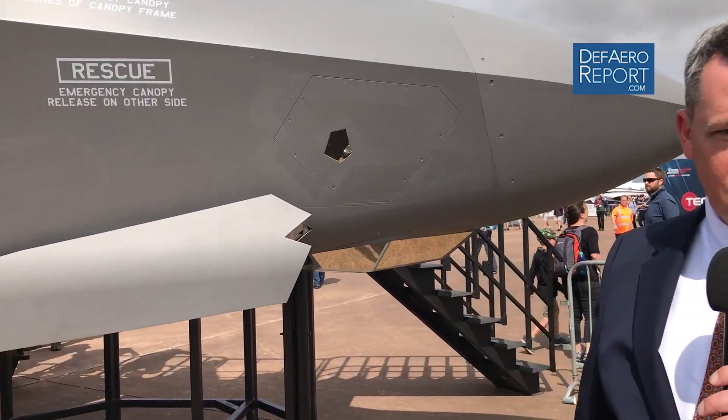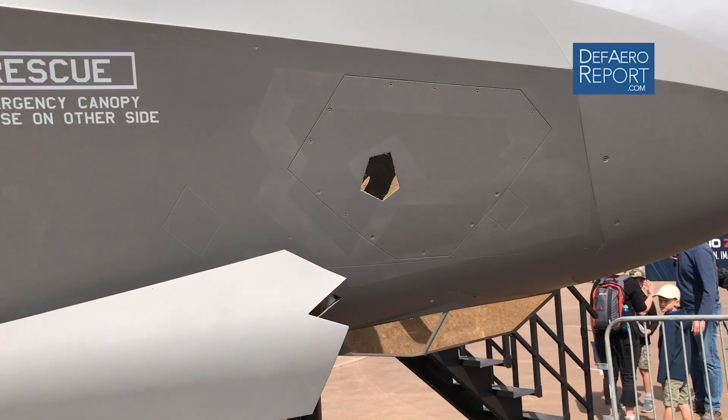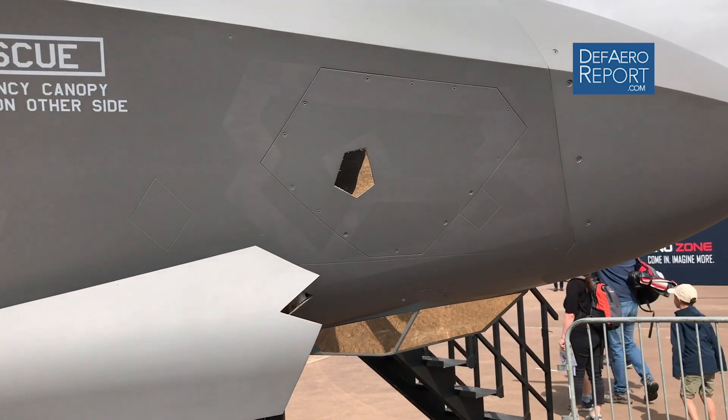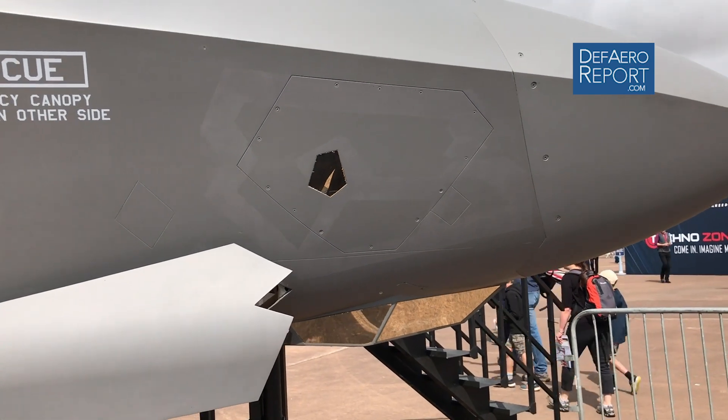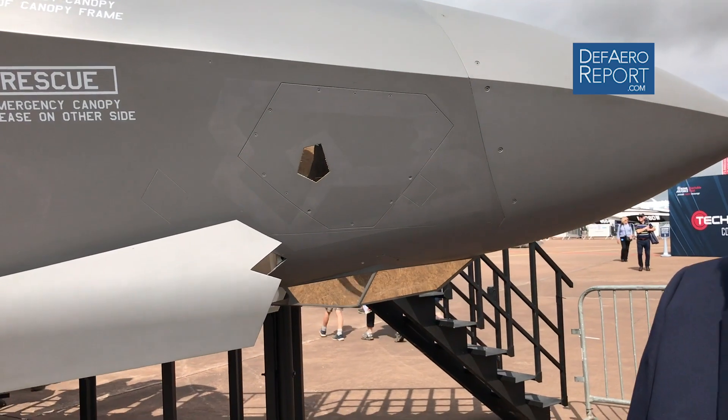You can see the DAS window just over my right shoulder — the Digital Aperture System. There are six sensors around the airplane, sensing a complete 360-degree bubble. All that information gets fused and presented to the pilot.